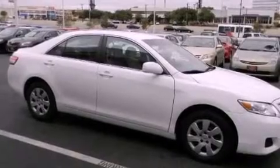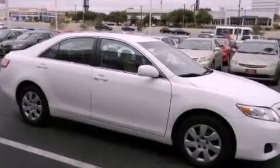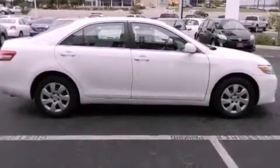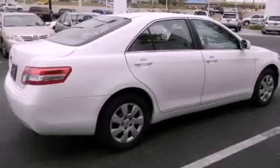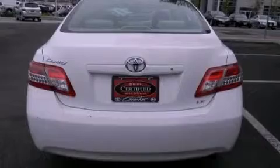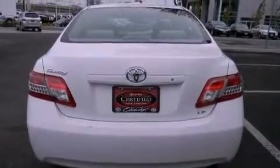Features include a low tire pressure indicator, traction control and stability control systems, cruise control, a CD player, an engine immobilizer theft deterrent system, a passenger side vanity mirror, an anti-lock braking system, and rear curtain airbags, and a rear window defroster.